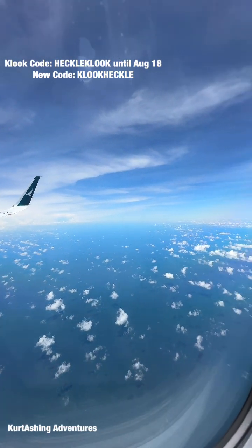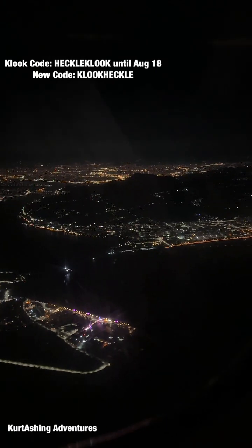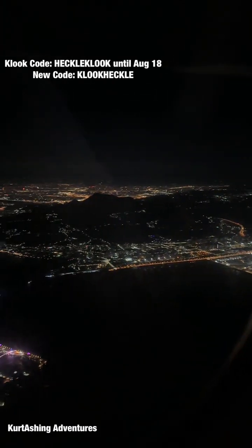Hi guys! Welcome back to our channel, Kirtashing Adventures, and for today's video, we are sharing our itinerary for our Taiwan trip 2024.